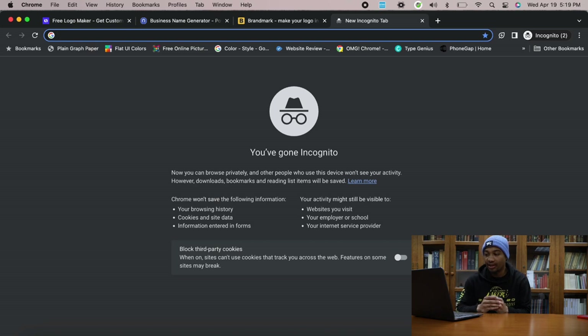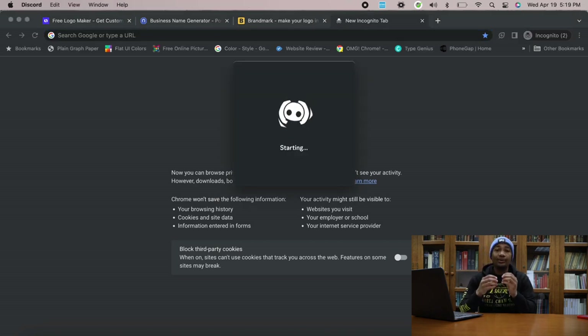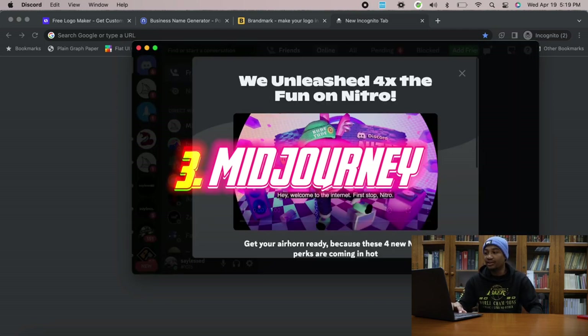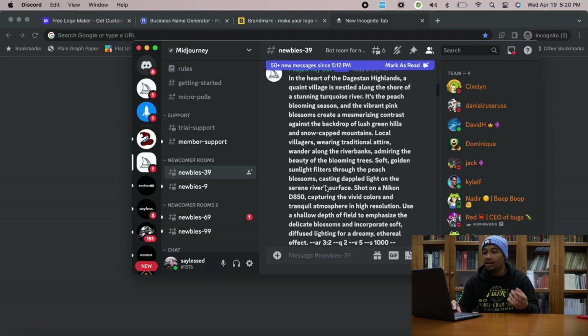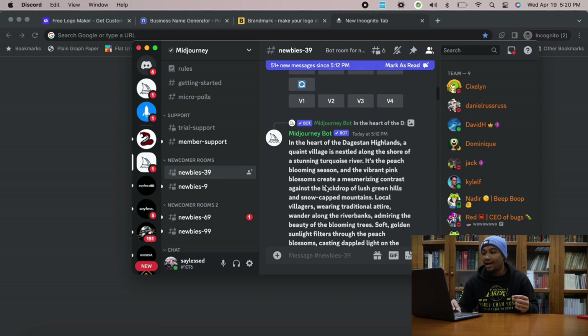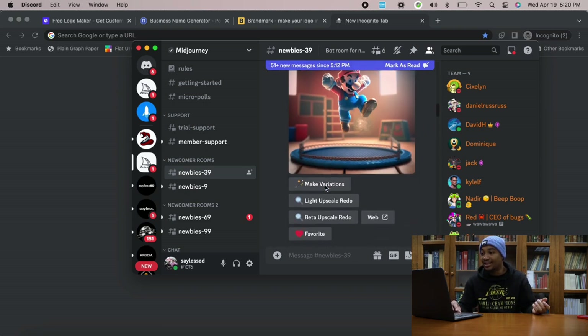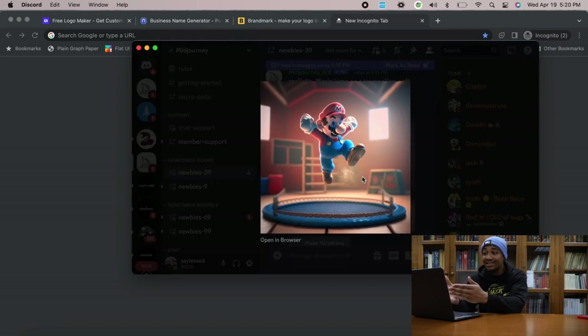The third app is called Midjourney, and we're going to be within Discord for this one. A lot of you have probably heard of Midjourney. If you're not familiar, Midjourney helps you create crazy pictures using just text. As you can see in the Midjourney channel within Discord, a lot of people are putting in their own prompts and generating insane images. That just gave me some inspiration — let's say your clothing brand is about video games.